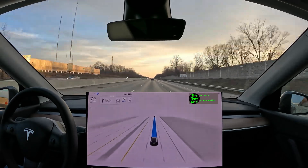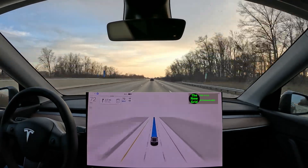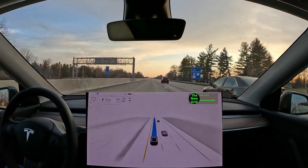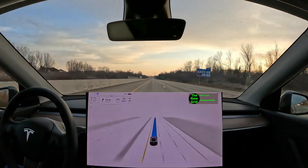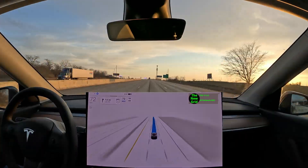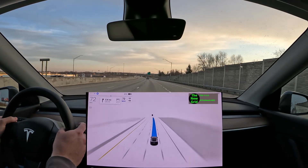Hello everyone, welcome to or back to The New Grid. I'm Kyle and in today's video we've got Full Self-Driving Beta 11.3.2 — the latest single stack build. I took it through several highways and all kinds of different scenarios, about 50 miles of testing. I've got diverging diamonds, dual lane and single lane roundabouts, getting on and off the interstate, and more. Let's get started with roundabouts.